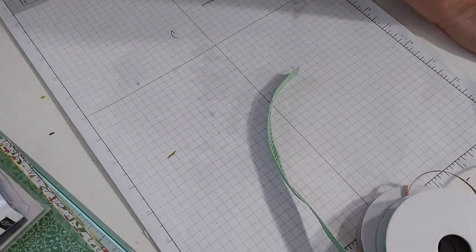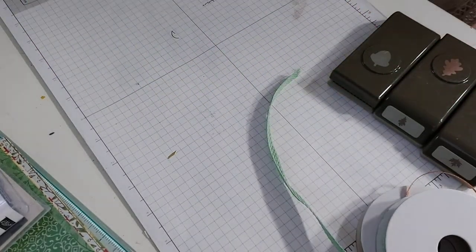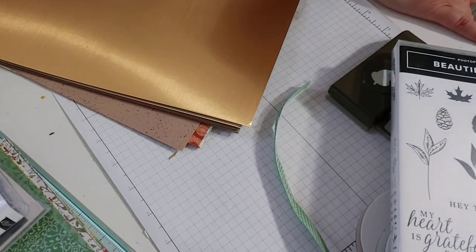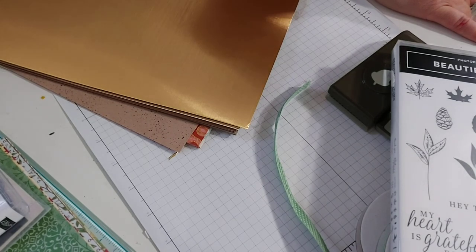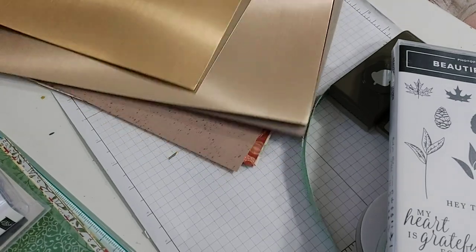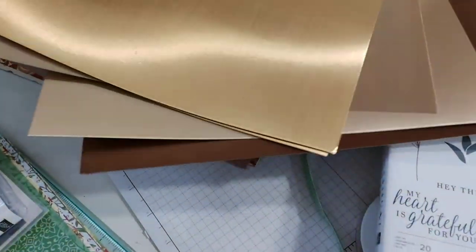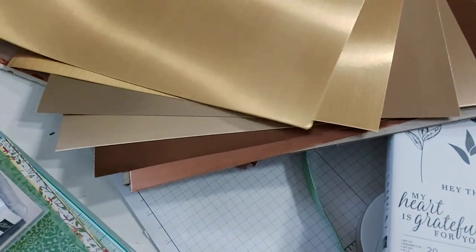This is the other suite that I bought all of — an autumn one. I love autumn and I only got one autumn suite in this catalog. It has brushed metallic cardstock — three colors, two sheets of each, and it's thick and beautiful.